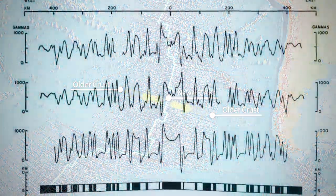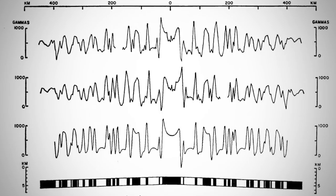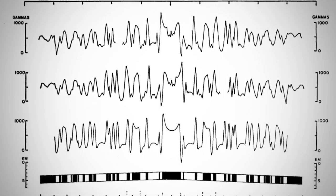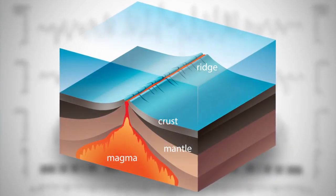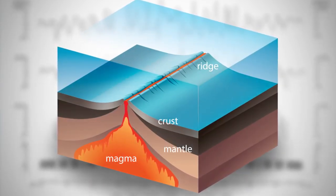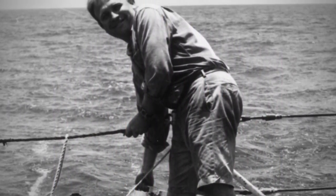Magnetic anomalies were just starting to be used to date rocks. What Walter Pittman saw in the El Tannin data showed that seafloor was created at a mid-ocean ridge and then spread apart. This was the smoking gun of plate tectonics.